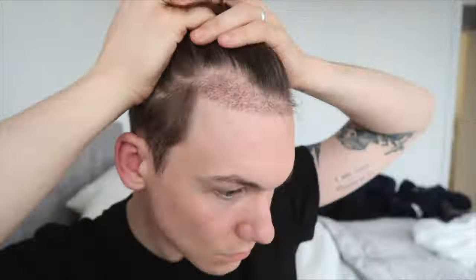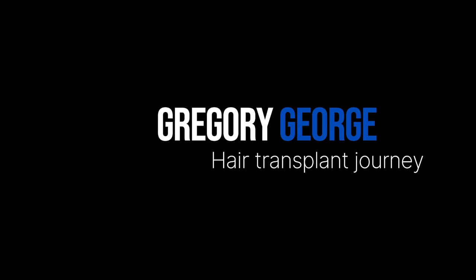Hey guys, welcome back to my channel. My name is Gregory George and I am tracking my hair transplant progress from my second hair transplant. I'm now on day 10. I didn't film yesterday or the day before, but I did take pictures and filmed some of what my hair looked like yesterday. So we'll check that out first and I will explain what you're seeing.